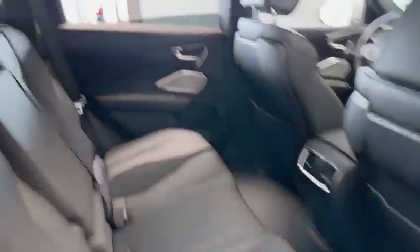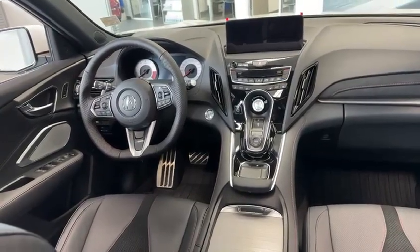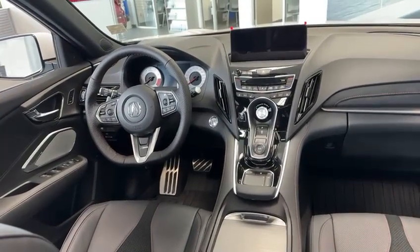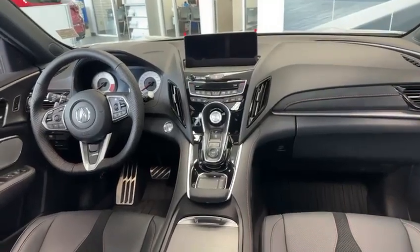Good amount of headroom and legroom, and a big panoramic sunroof. Up front you have heated and cooled seats. Android Auto and Apple CarPlay is now wireless as well, with that flat-bottom steering wheel. It's a pretty awesome choice with tons of features.